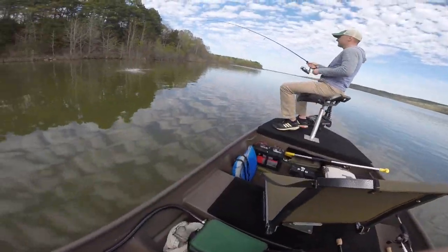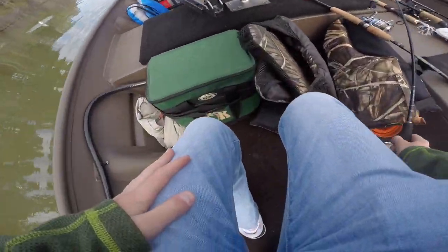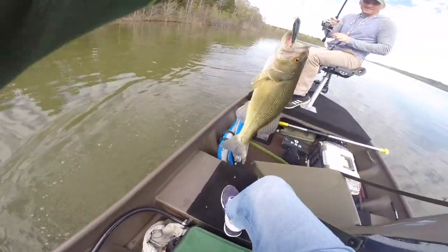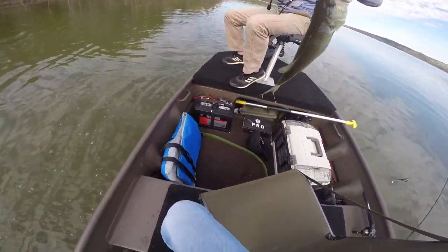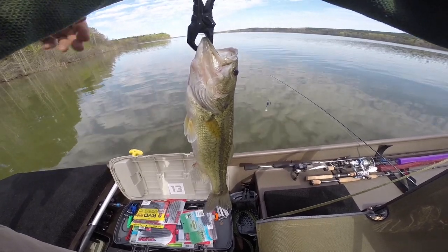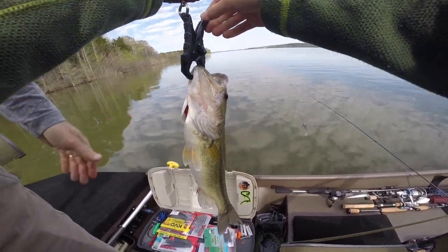First fish! It's a good largemouth. Nice. Wait, is that a largemouth? Yep. That's a good size for you. That is a sweet largemouth right there. Let's weigh him — 1.6, 1.65. That's a good one.